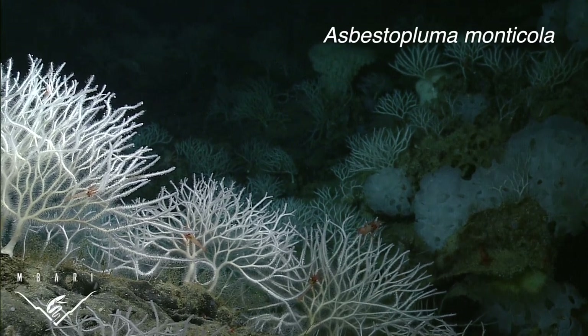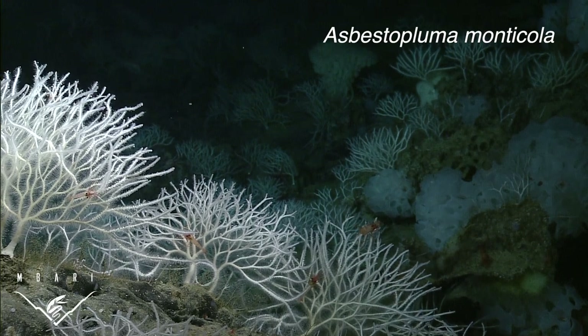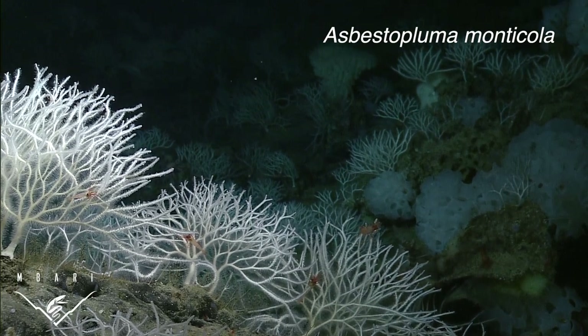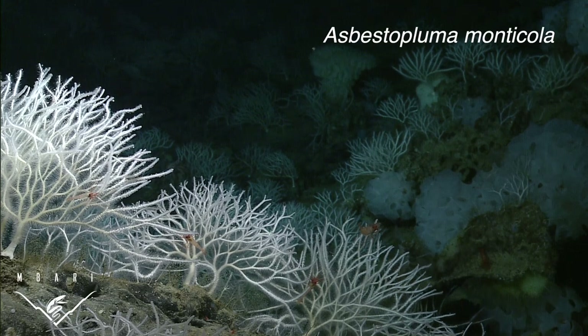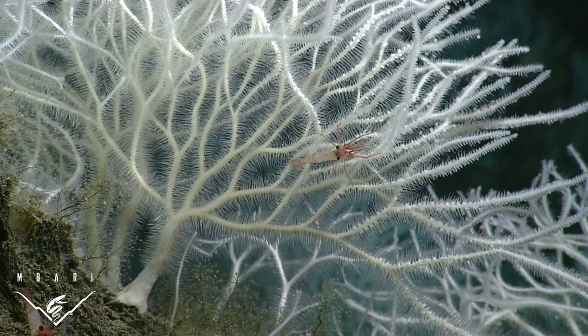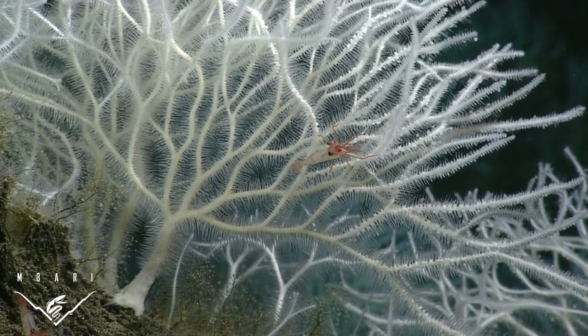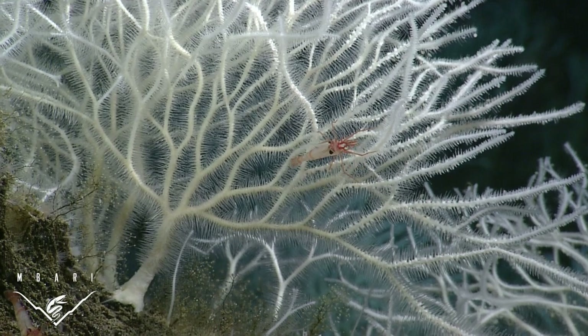This sponge, Asbestopluma monticola, was first observed and collected at Davidson Seamount, an underwater mountain southwest of Monterey Bay. Its scientific name means mountain dweller. Close inspection of this animal revealed numerous small crustacean prey in various states of decomposition. But these sponges aren't just one-trick ponies.